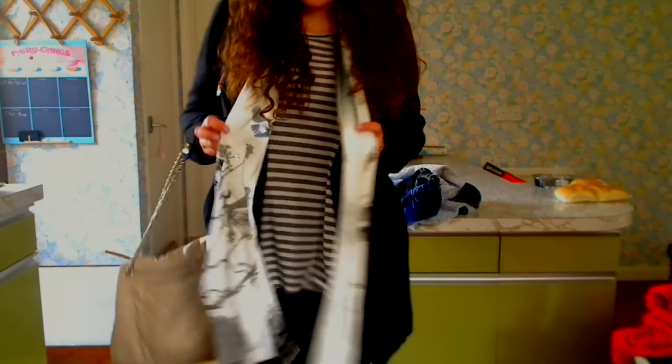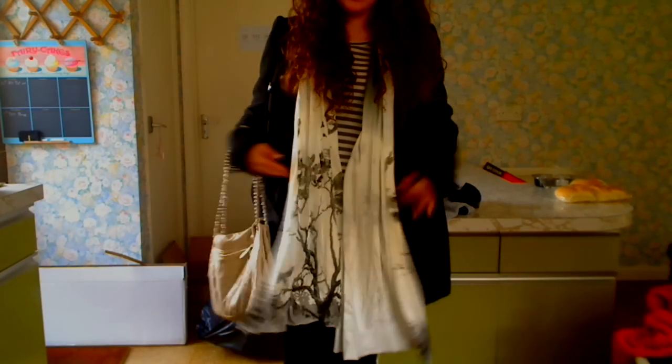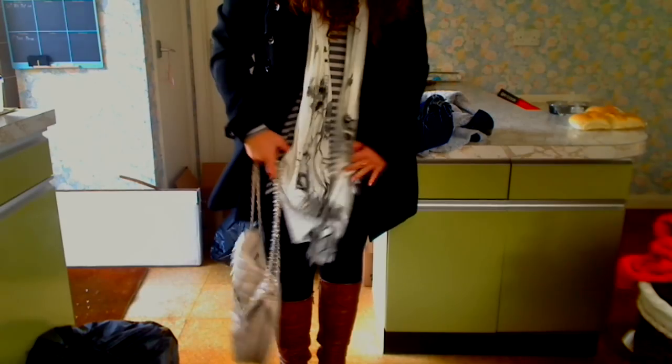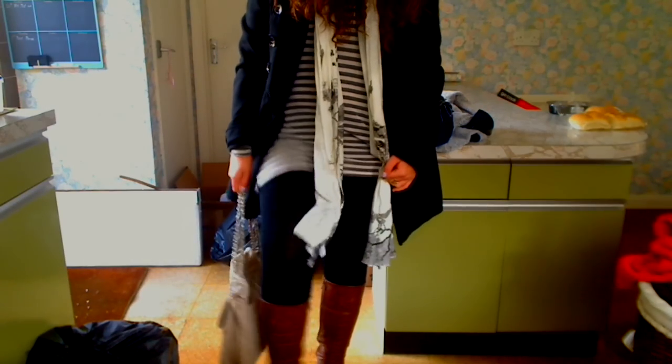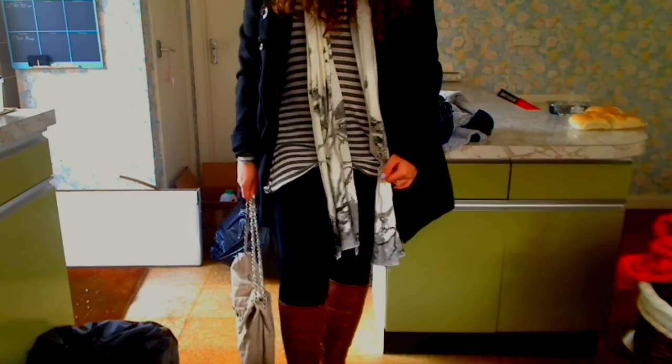My scarf is from the men's section in River Island but I just love the pattern of it. I'm wearing black leggings from Zara, and my shoes are my brown cowboy boots from Zara as well, from a couple of years ago.